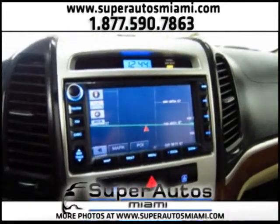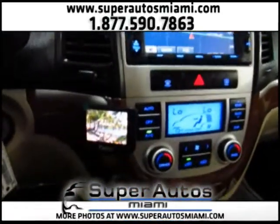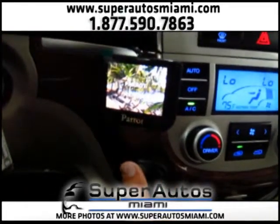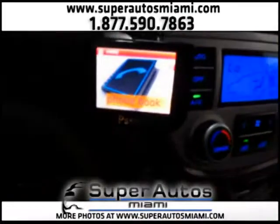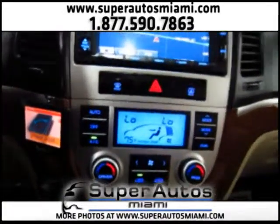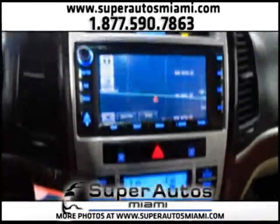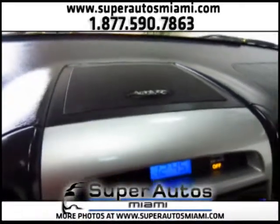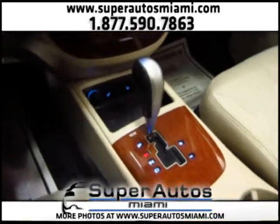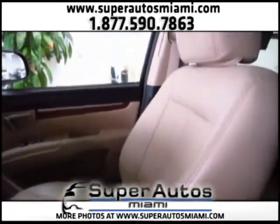We have a navigation system with satellite radio. We have a Bluetooth hands-free phone system. We have dual zone air conditioning — one temperature for the passenger and another for the driver. We have an Infinity surround sound system with subwoofer and center speaker, heated front seats, and an automatic transmission that can also be used as manual.